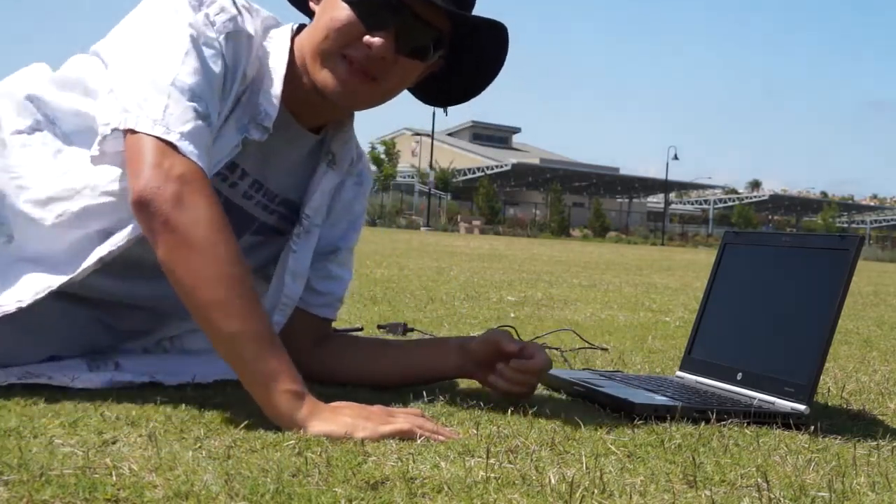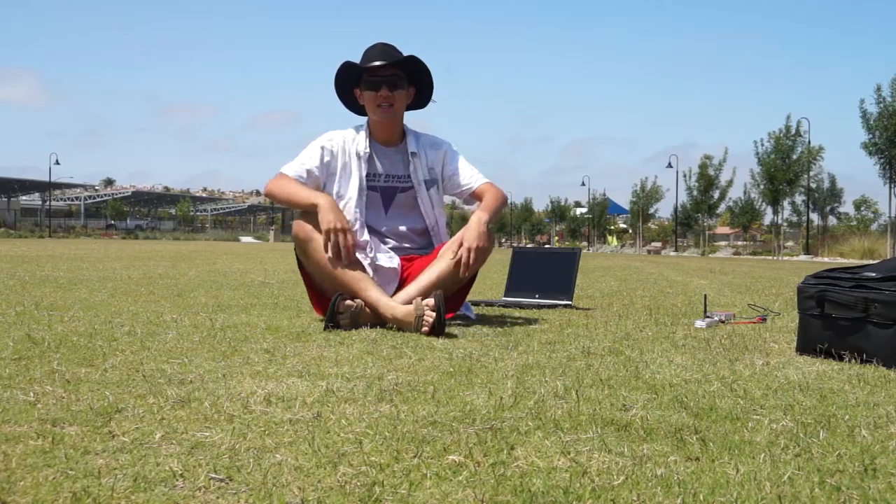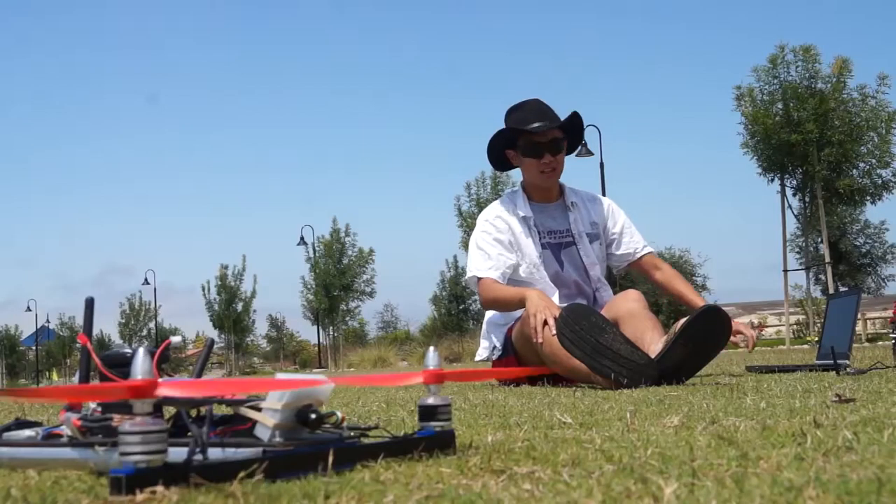Hello there! I'm Qua from Foxbat Dynamics fly time.